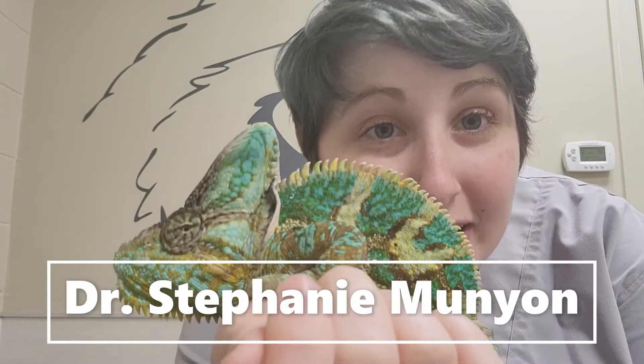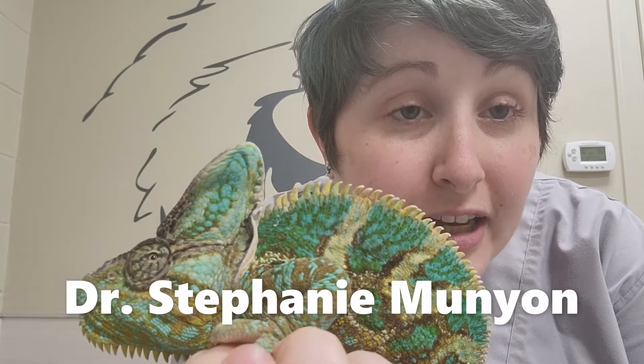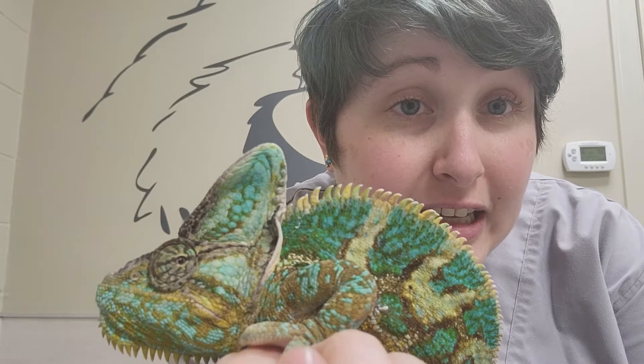Hi, this is Dr. Munyon from Exotic Vet Care, and this is Alistair. He is going to help me show you today how to give oral medications or syringe feed a chameleon.